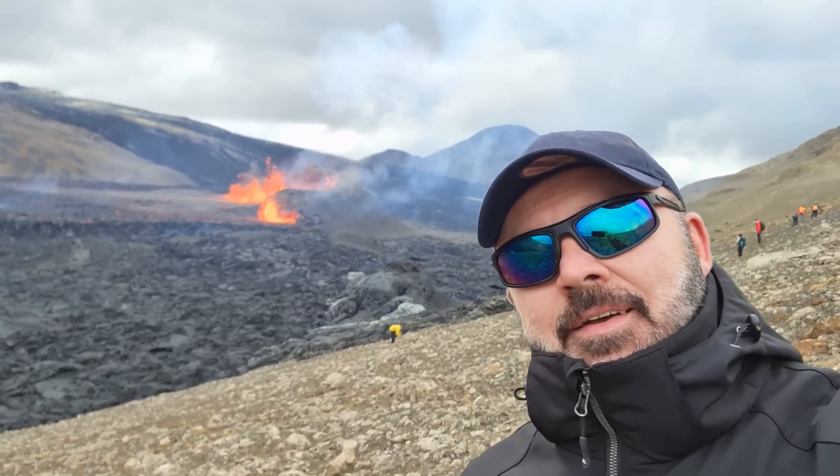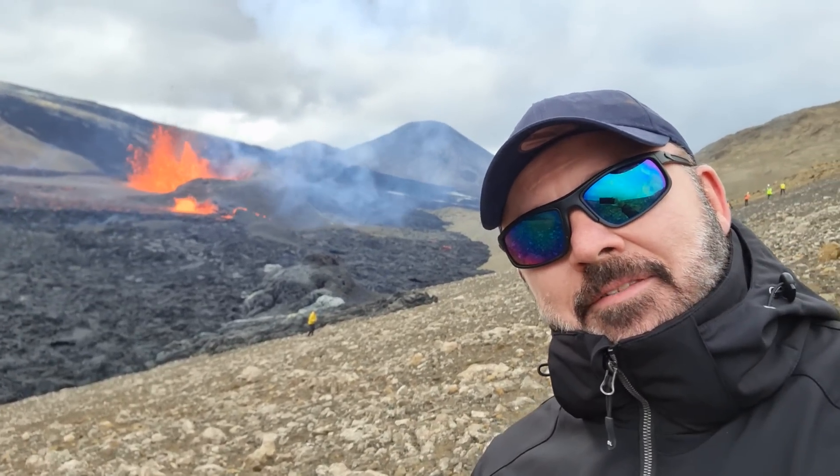I walked it actually, also two kilometers — left my bike quite far away, but I'm rewarded with this spectacular view today.